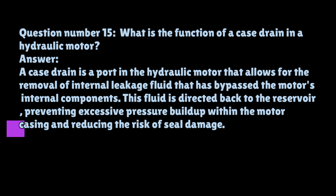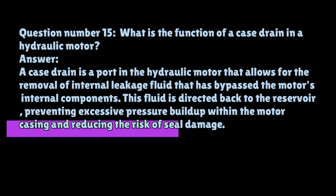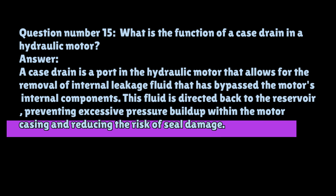Question number fifteen: What is the function of a case drain in a hydraulic motor? A case drain is a port in the hydraulic motor that allows for the removal of internal leakage fluid that has bypassed the motor's internal components. This fluid is directed back to the reservoir, preventing excessive pressure buildup within the motor casing and reducing the risk of seal damage.